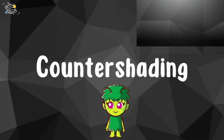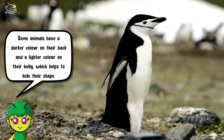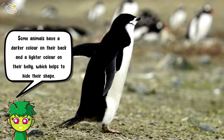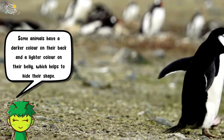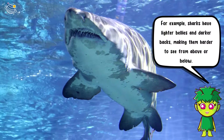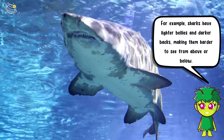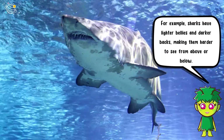Counter shading: some animals have a darker color on their back and a lighter color on their belly, which helps to hide their shape. For example, sharks have lighter bellies and darker backs, making them harder to see from above or below.